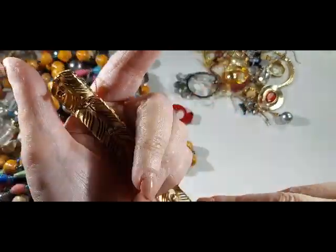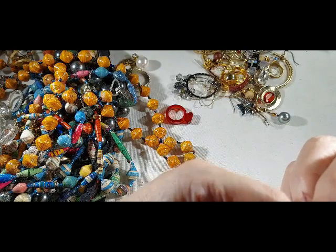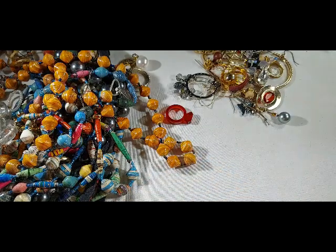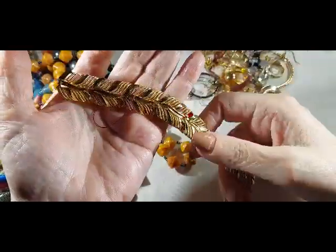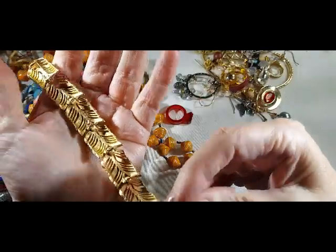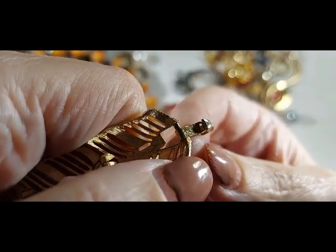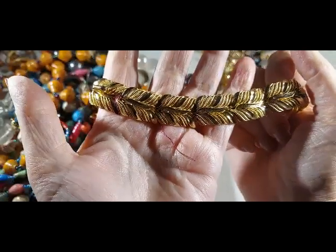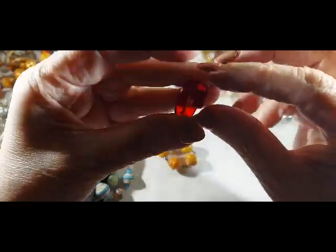This is pretty — no name that I can see. It says something... oh, it says Trafari. Vintage Trafari — this is nice, in good shape. Right on there it says Trafari. Very pretty — put that to one side. That one will go on the boho show.